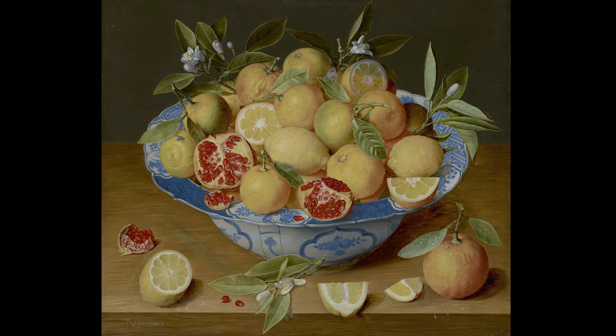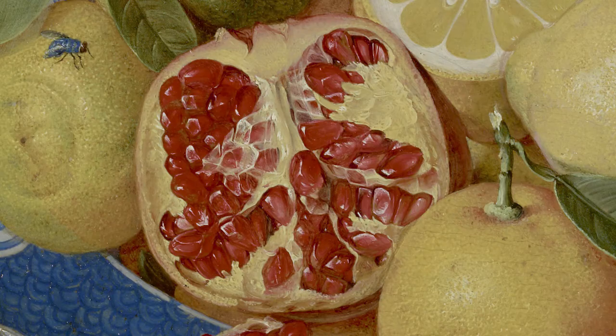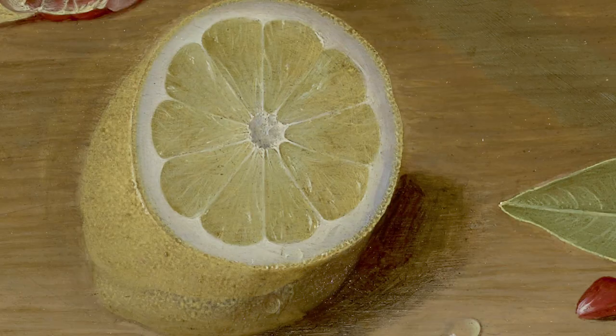Seen from a higher perspective, on a wooden table sits a Chinese ceramic bowl from the Wanli period of the Ming dynasty. This beautifully painted ceramic basin contains a tasteful assortment of popular citrus fruits of the era. Some are cut while others remain untouched. Such a composition reminds us of life — there are some mysteries which we unravel, much like the sweet pomegranate and bitter lemon.